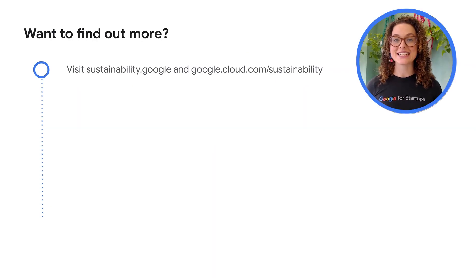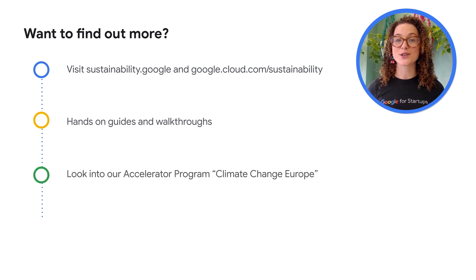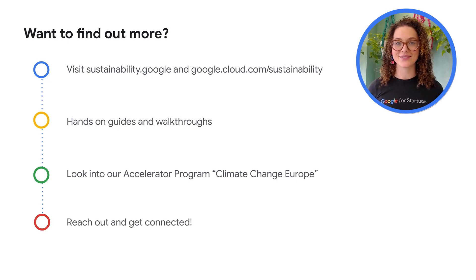If you've gotten to the end of this video and still want to learn more about sustainability with Google Cloud, here are a few steps you can take. Firstly, visit sustainability.google and cloud.google.com/sustainability. Check out our hands-on guides and walkthroughs in the description below. Look into our accelerator program, Climate Change Europe. And lastly, reach out and get connected with someone from Google Cloud.